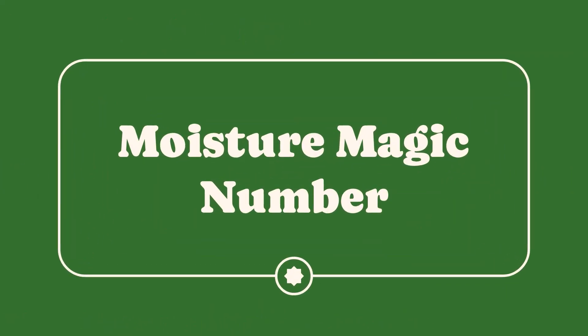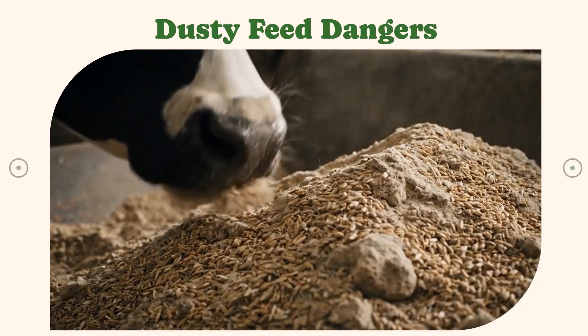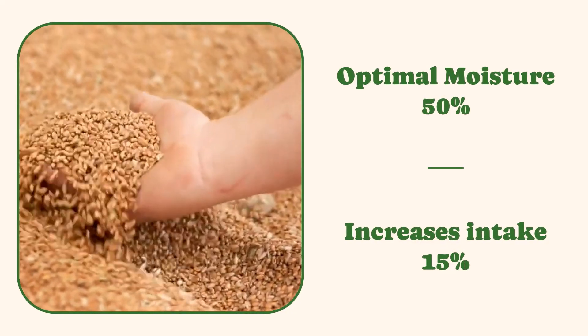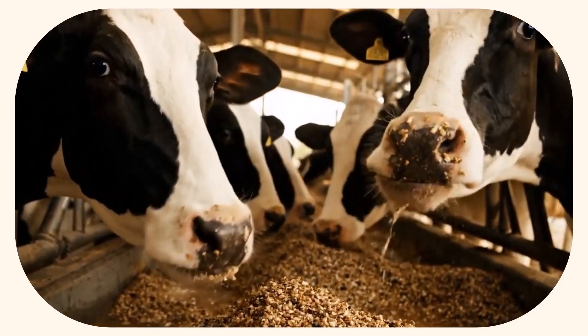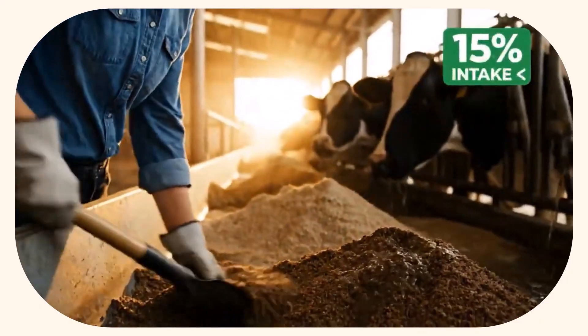Hack number two: the moisture magic number. The moisture content of your feed is often overlooked, but plays a crucial role in palatability and intake. Watch this dry, dusty feed — a cow might even cough. Dust causes respiratory issues, leading to lower intake, which directly impacts weight gain. The ideal feed has optimal moisture around 50%. See how it holds shape briefly when squeezed? You can achieve this by adding water or wet distiller's grains. Proper moisture increases palatability, leading to an intake increase of up to 15% — free gains.